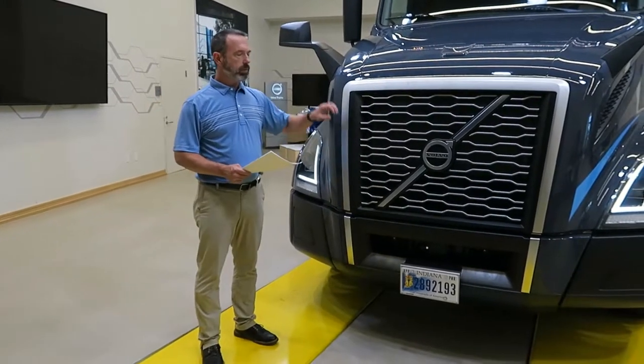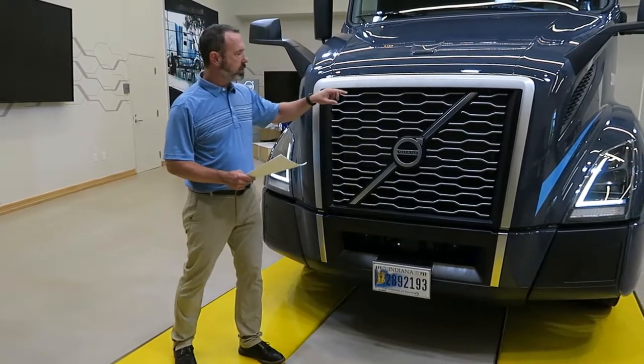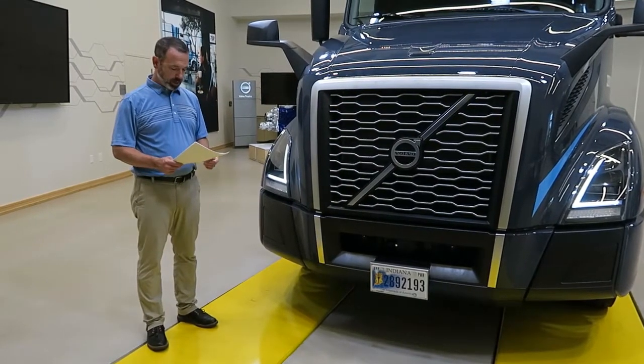The grille is also equipped with a winter front that's stored in the cab. You can attach the winter front using these four attachment points in cold climate conditions, to keep the CNG engine at optimal operating temperature.